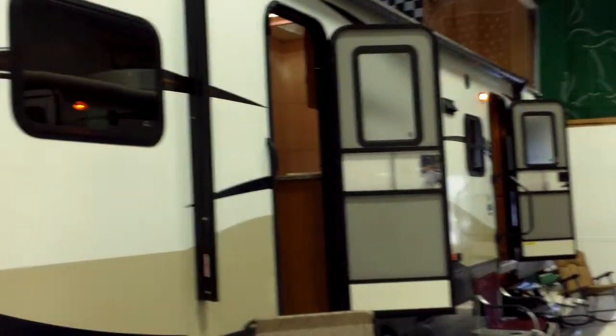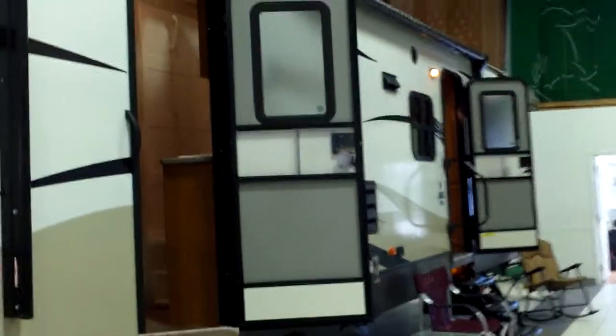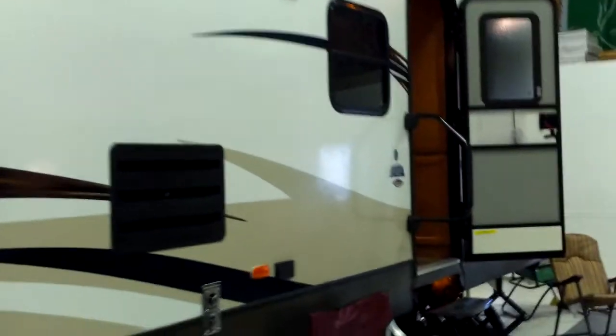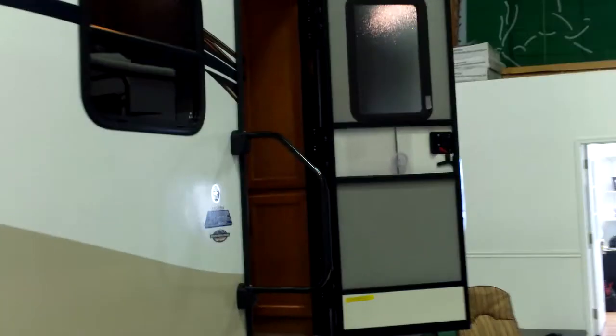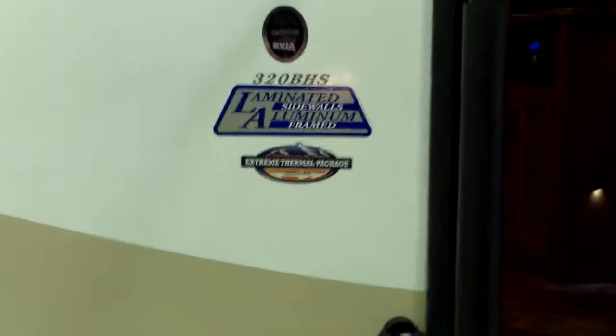Another quick peek at the Sprinter — just notice the great graphics package. They completely redid it, as I mentioned. Before we go inside, just appreciate everything else we've got on the outside here. Not to mention, this has the extreme thermal package, folks, so we can keep you camping longer.